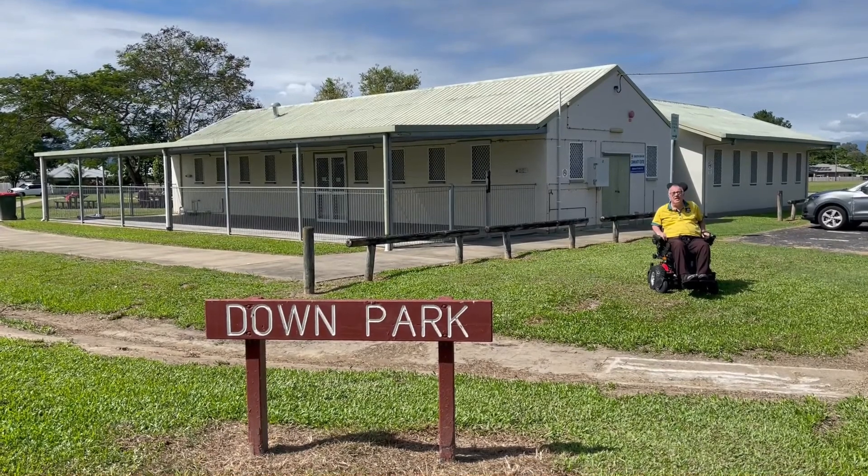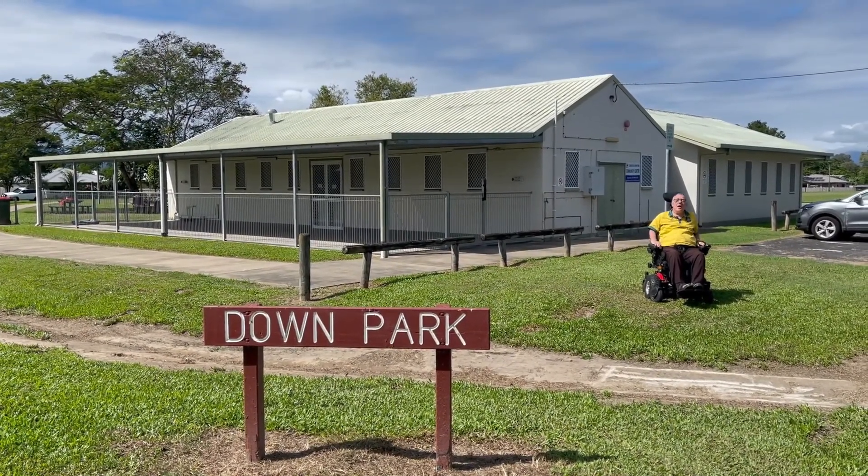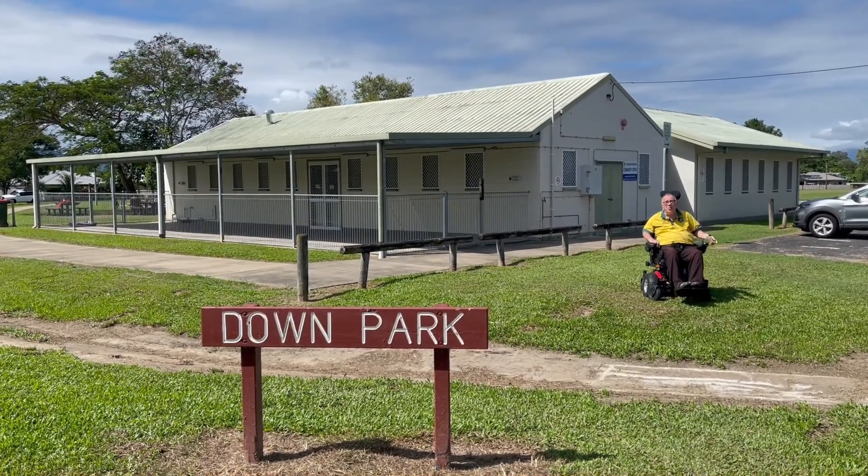Behind me you can see the Downe Park Community Centre. I think it seats up to about 75 people, air-conditioned, with ceiling fans. You can contact council if you require that facility or want to book it.